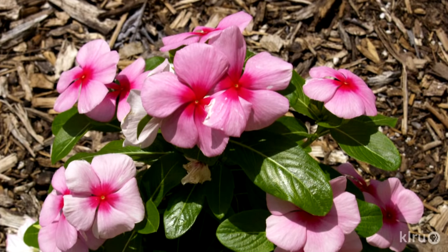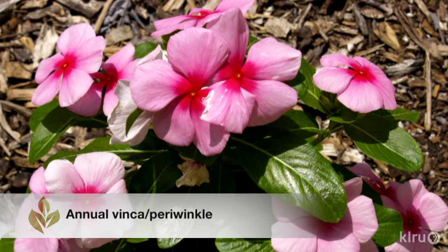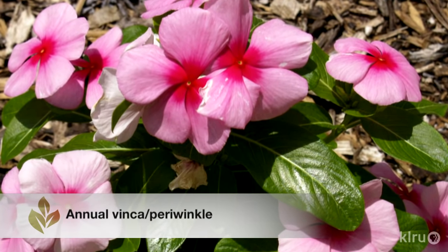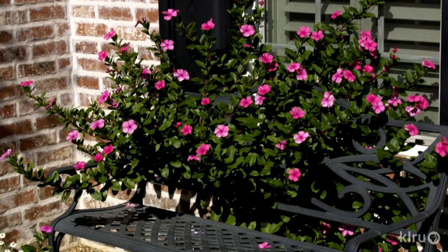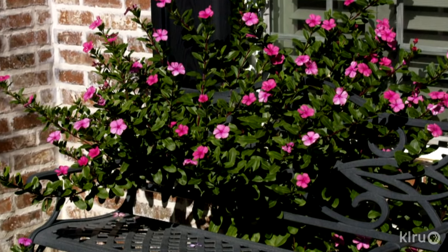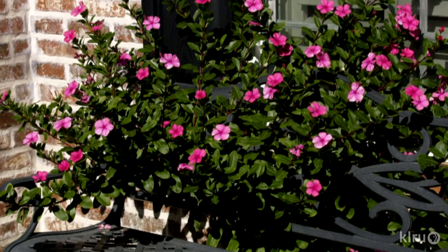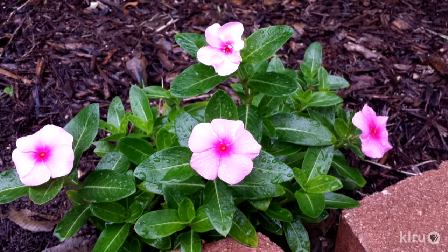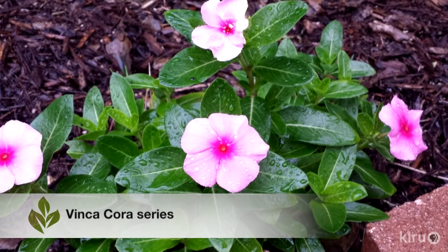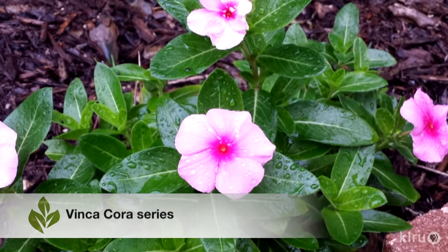Our plant this week is annual vinca, commonly called periwinkle. Many people stop planting this heat-loving annual due to its sensitivity to aerial phytophthora, a fungal disease that wipes out entire beds of vinca almost overnight. My colleagues have done some fabulous work developing cultivars that are almost entirely immune to this disease, and the Cora series has proven to be a real Texas superstar. I received a few of these plants several years ago when we were just starting to trial them across the state.